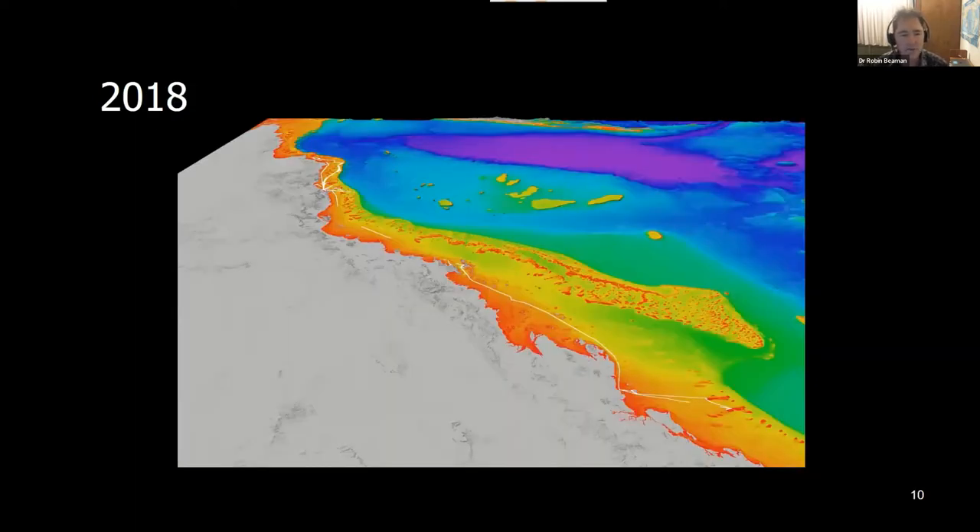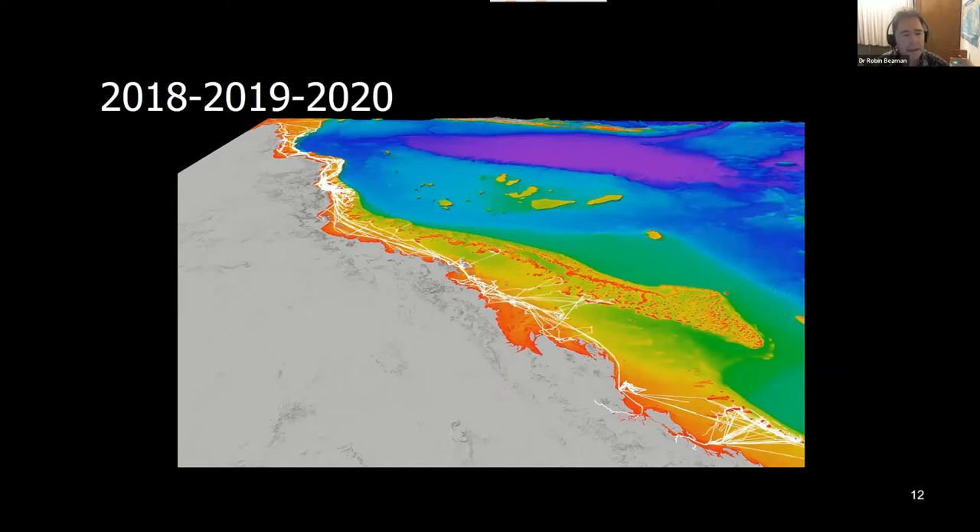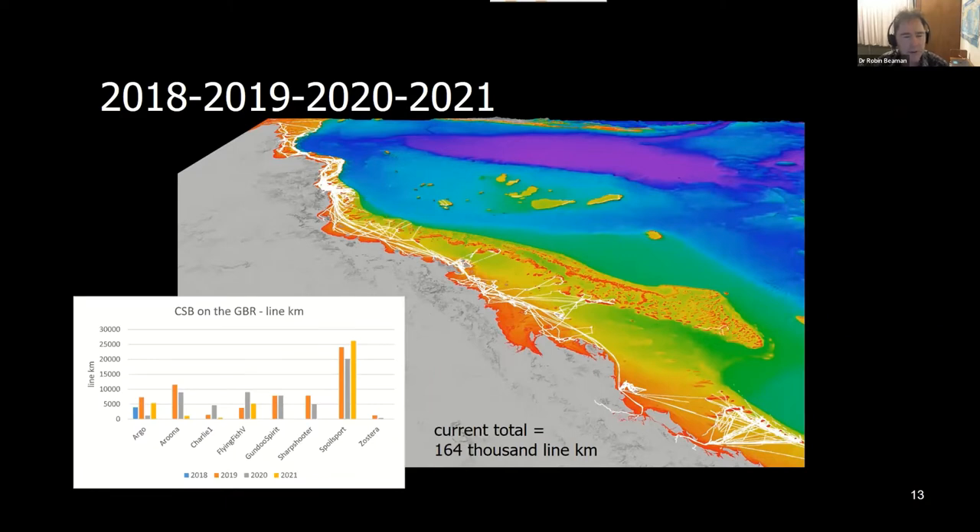We started in 2018 with one vessel — and looking at a 3D perspective of the Great Barrier Reef, you're looking at over 2,000 kilometers in that view. In 2019 we got funding and added about four or five more vessels, and they quickly covered an enormous amount of territory. 2020 saw a big jump in soundings. This year we're up to 164,000 line kilometers from just eight vessels — quite remarkable. Commercial vessels are really busy — out there nearly every day — whereas recreational vessels may be used only a fraction of that time.